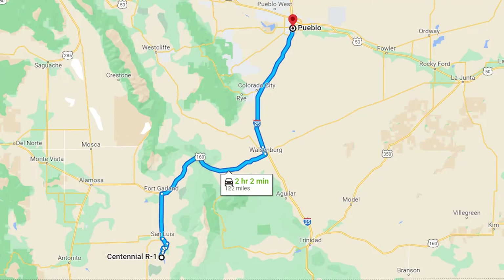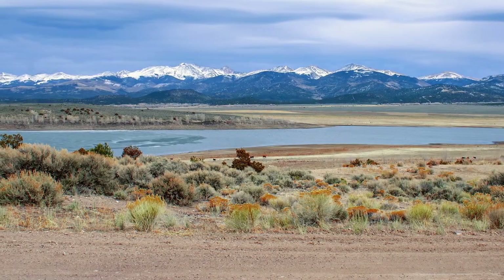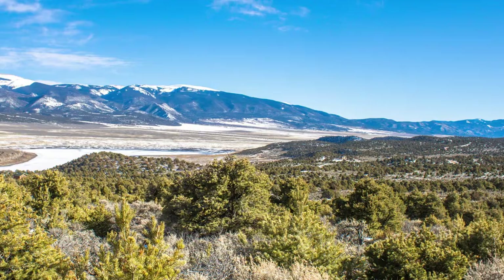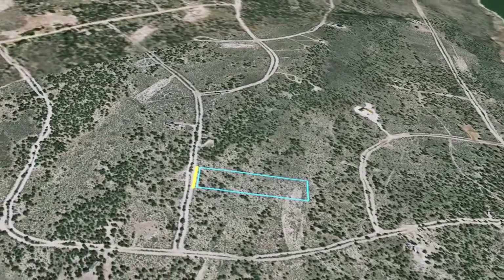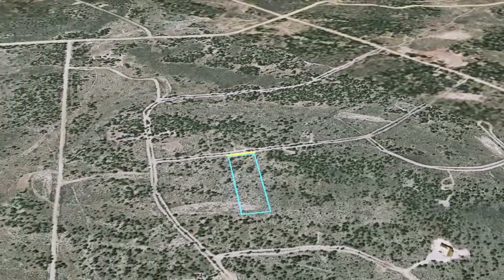This property is two hours and eight minutes to Pueblo, Colorado, and two hours and 46 minutes to Colorado Springs. This property is perfect for breathtaking views of the surrounding mountain ranges. This picturesque location in Colorado is quickly becoming a popular destination for people from around the state and around the globe to experience, and now is your chance to own a piece of it for yourself.